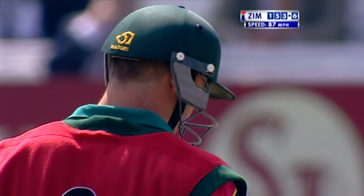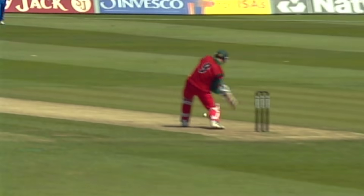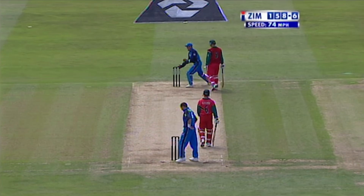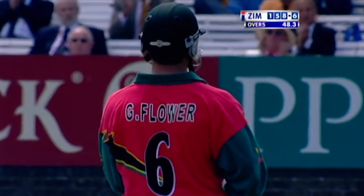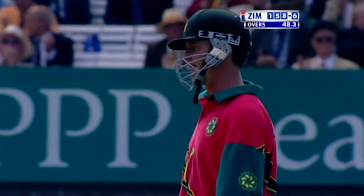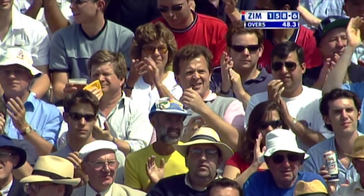That's smashed over extra cover for six — a flat six from Heath Streak! Terrific shot, just watch the way he gets his left leg out of the way. It's a slower ball — not going to go for four but the single is enough to take Grant Flower through to his half-century. Well played — he's held the innings together with his brother. 50 from 99 balls.